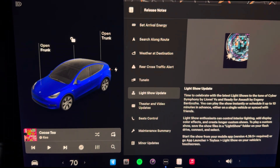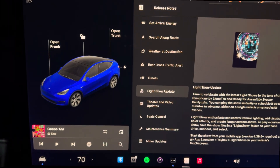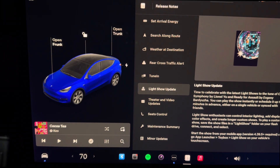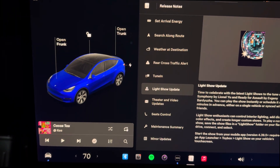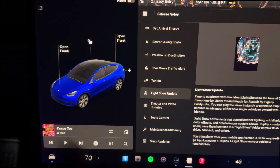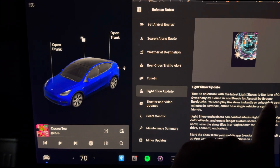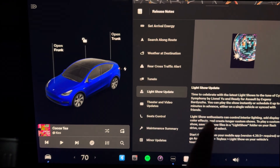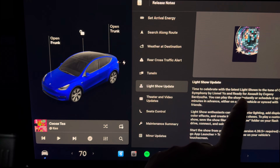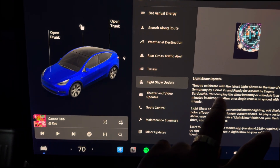The most exciting and thrilling update is the light show update. Every year Tesla gives us a unique light show pattern — the headlights, doors, windows, brake lights, everything works in rhythm for a specific song. This year in 2024, we celebrate with the latest light show to the tune of 'Cyber Symphony' by Lionel Yun and 'Ready for Assault.'